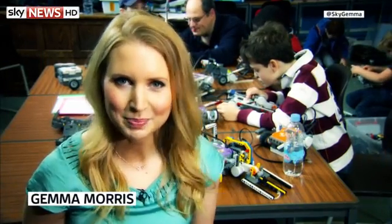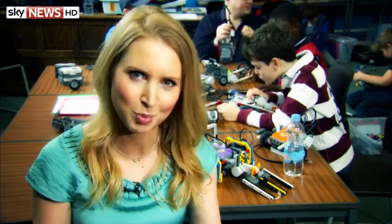Hello and welcome to Swipe. It's the Easter holidays and we're at a children's robotics camp. I know what you're thinking — we've been a little bit obsessed with robotics recently here on Swipe, but it's not without good reason.